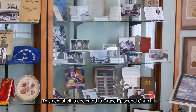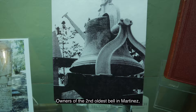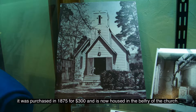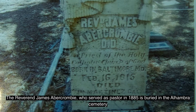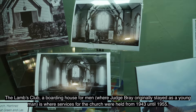This next shelf is dedicated to Grace Episcopal Church. Owners of the second oldest bell in Martinez, it was purchased in 1875 for $300 and is now housed in the belfry of the church. The Rev. James Abercrombie, who served as pastor in 1885, is buried in the Alhambra Cemetery. The Lamb's Club, a boarding house for men where Judge Bray originally stayed as a young man, is where services for the church were held from 1943 until 1955.